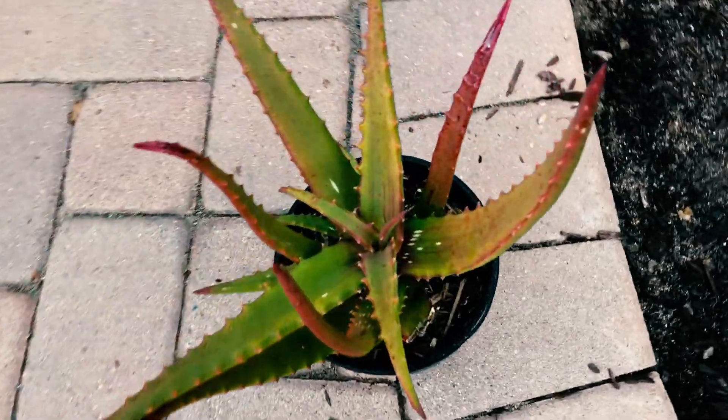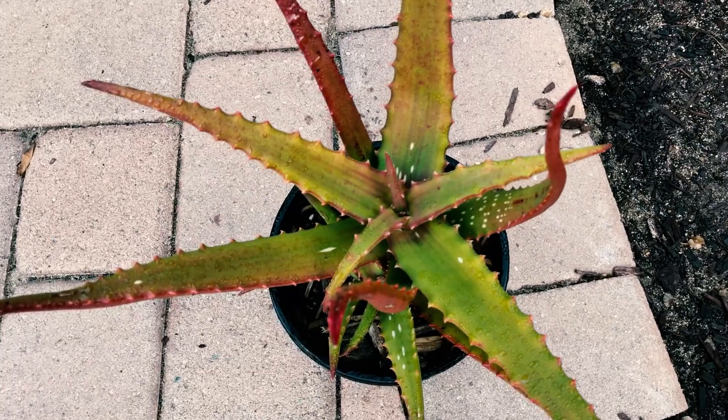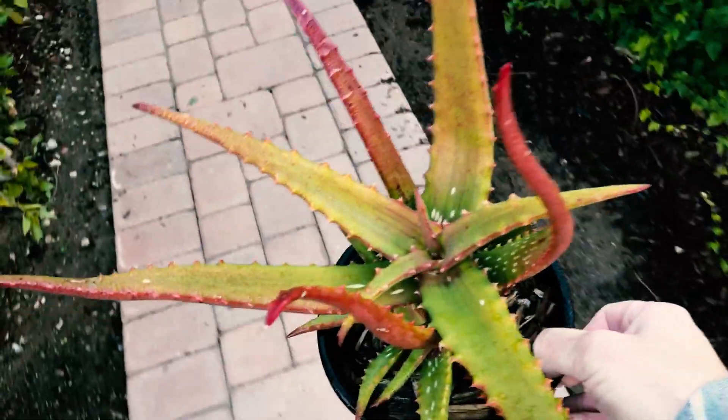Here's the starfish aloe — that's what people call it. It gets really really red in the heat, in the hot summer or winter. I know this as the aloe Camaroni. It's a little guy — it's a new one.